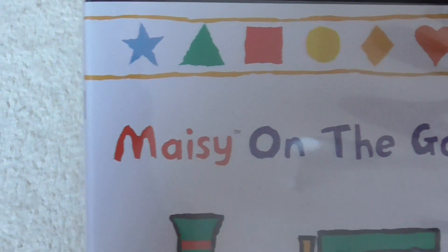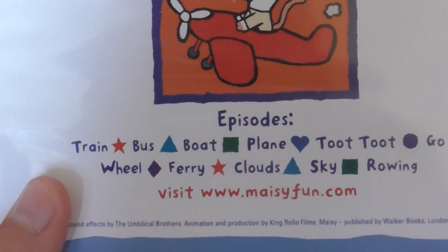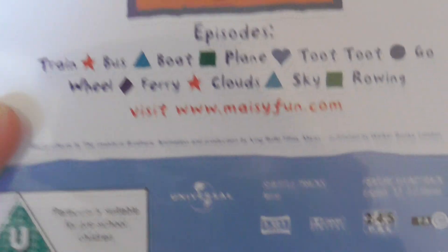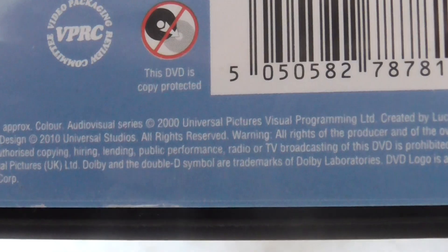The next one is Maisie On The Go. This includes the episodes Train, Bus, Boat, Plane, Toot Toot, Go, Wheel, Ferry, Cloud, Sky and Rowing. And the running time is 58 minutes.